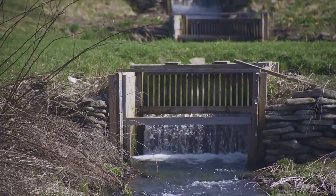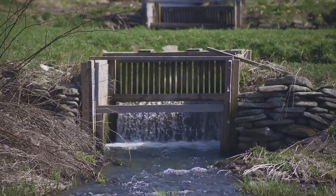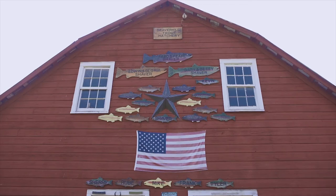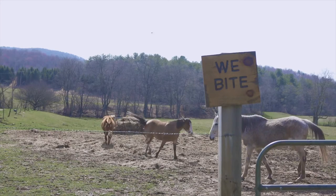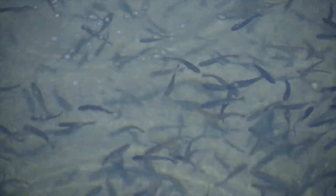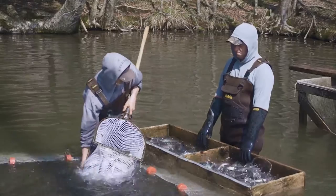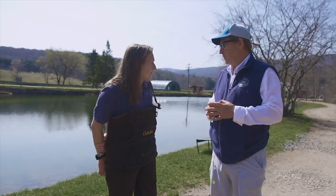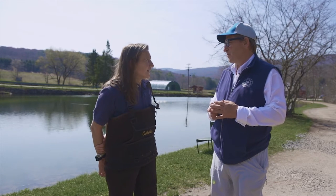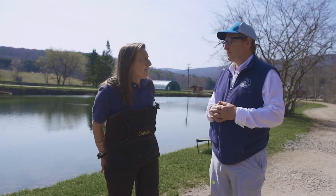Great grandfather came here and cut this out? No, he actually was a farmer — a dairy farmer back in the 60s. He was working for a fishing club and they wanted to see if he could raise trout to stock their stream. So he started playing around, started raising trout, and it just took off from there. It was quite evident that this was something they needed to pursue. My grandfather and father took an interest and started building — everything here they built.